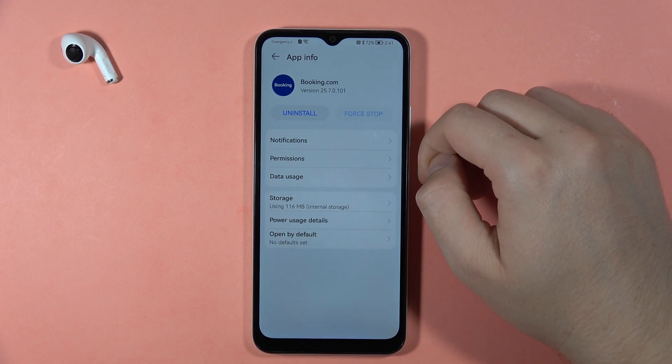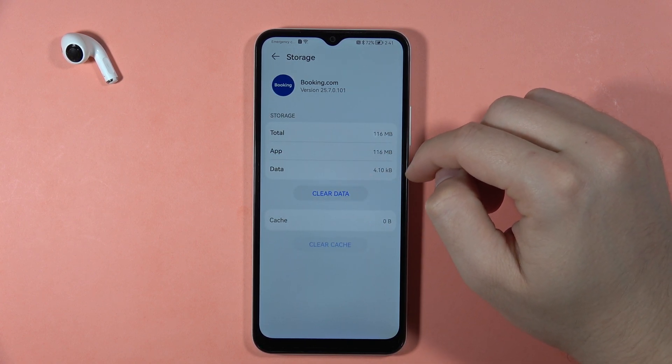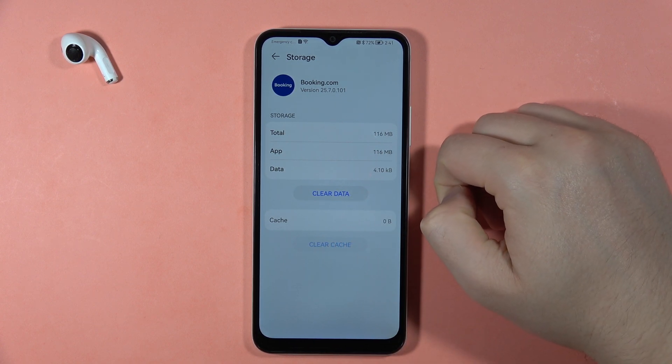Open the Booking.com app, go to Storage — that's the cache. To clear the cache, tap clear right here, and that's all. Bye.